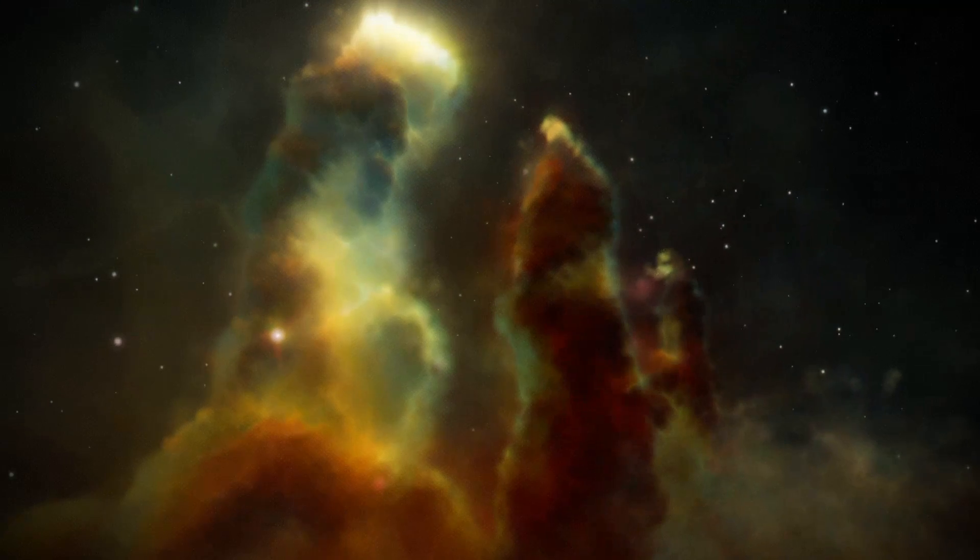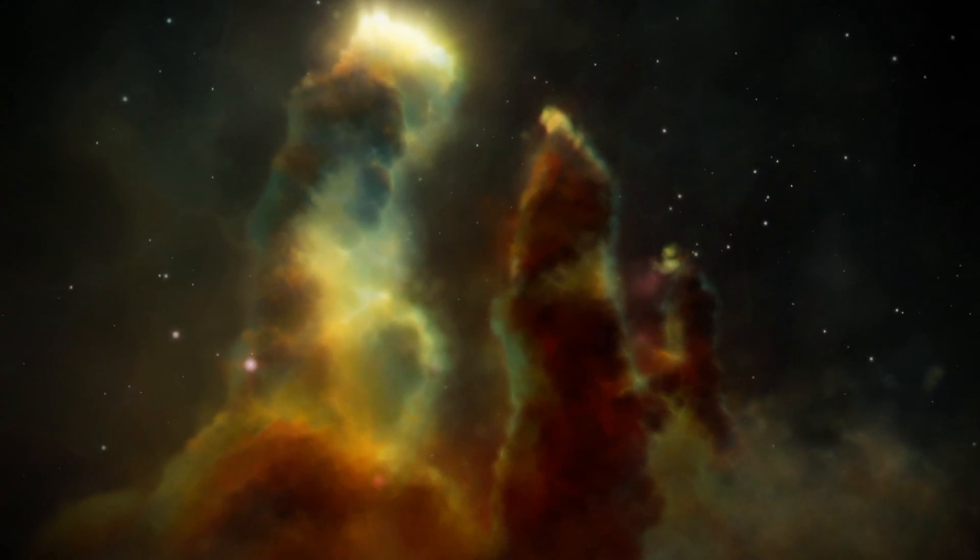Nebulae are vast interstellar clouds of gas and dust. There are several different types of nebulae and they can take on a wide range of shapes and appearances. For example, the Eagle Nebula was formed by a collapsing interstellar cloud and it glows due to the hot new stars forming within and around it.